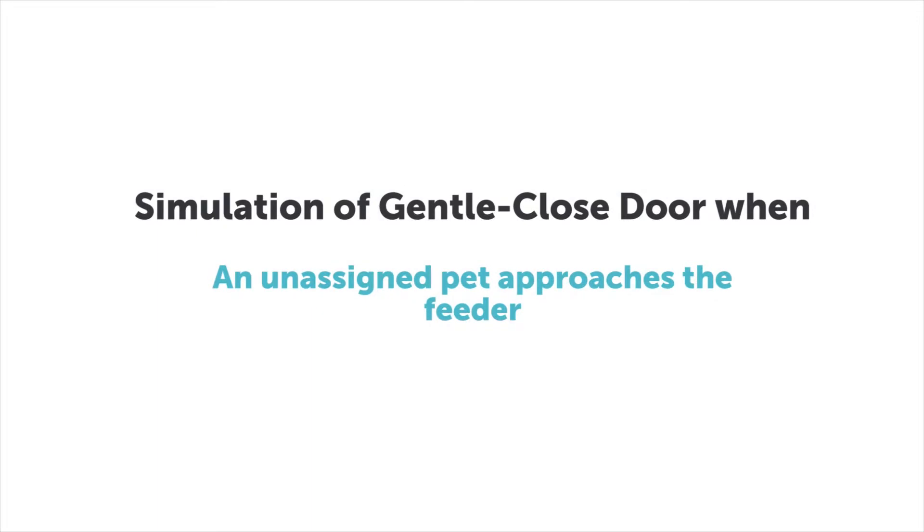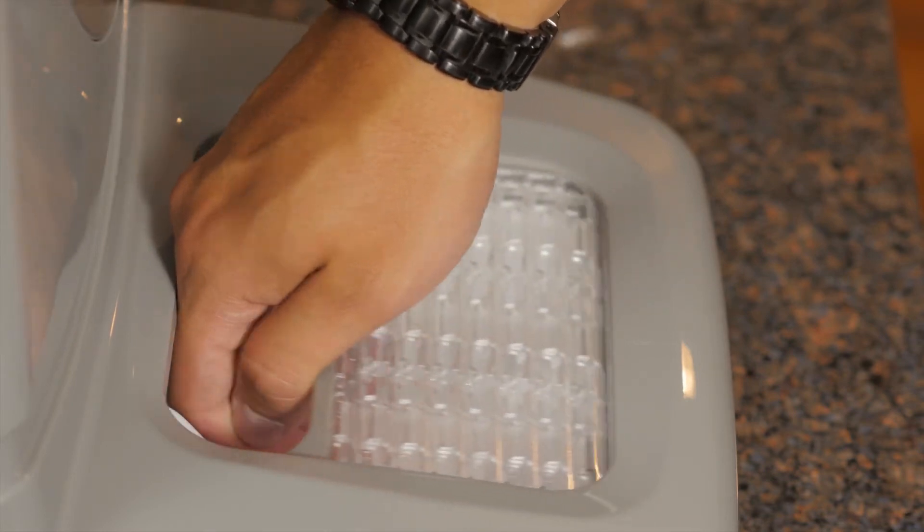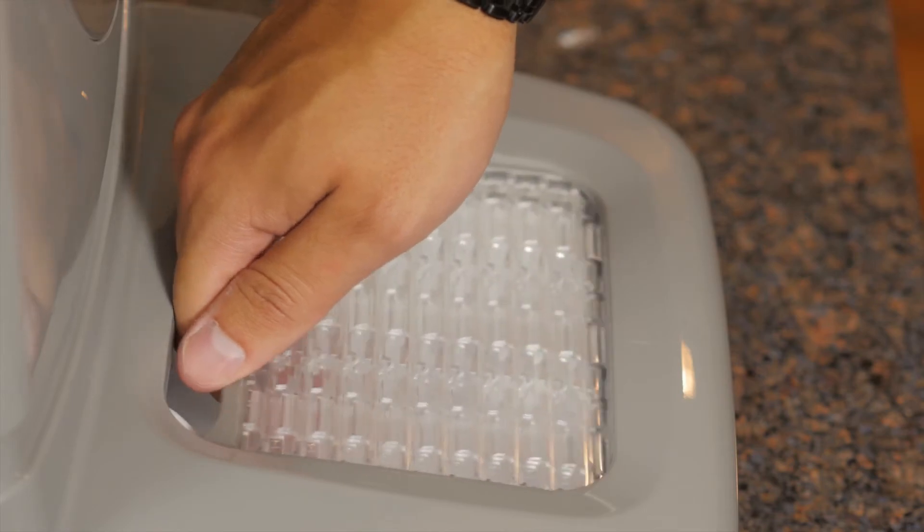When an unassigned pet approaches, the door immediately closes to prevent food stealing. If an unassigned pet obstructs a closing door, the door will continue to gently close, encouraging the pet to remove its paw, and will then close completely.